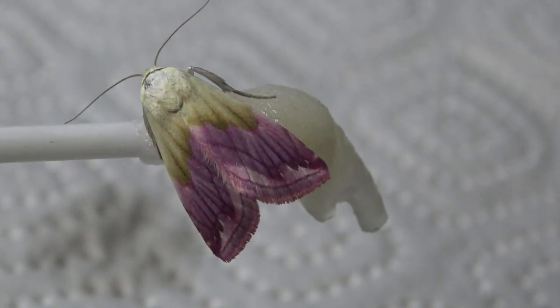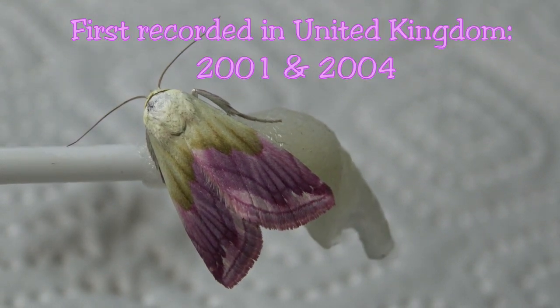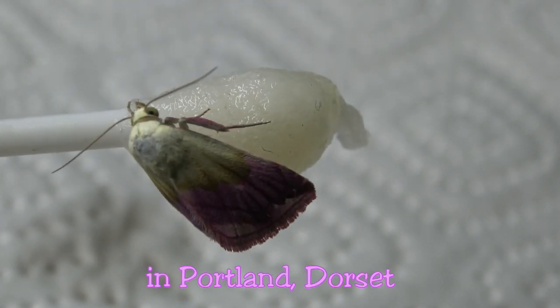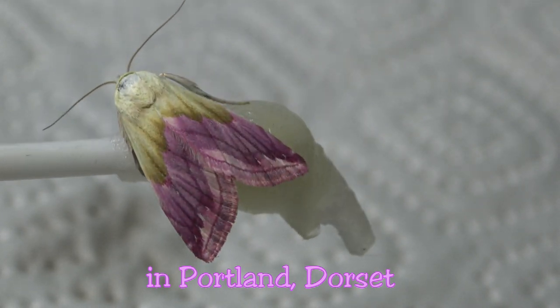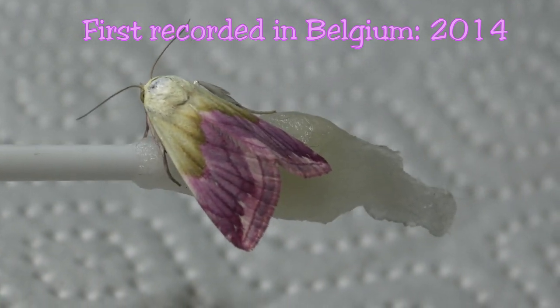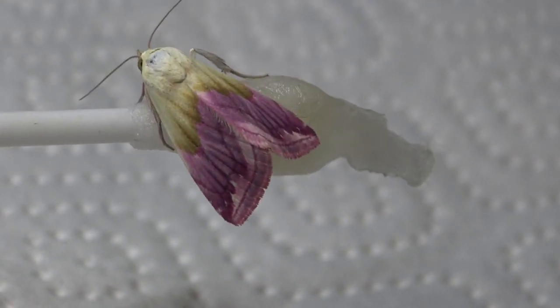On a European scale it follows the same trend. For example, in the United Kingdom the first reports came from 2001 and 2004 at Portland in Dorset. In Belgium it was first observed in 2014, and since recently it was even found in Poland. If you live in Northern Europe, it is worth looking out for this species, although it is right now still exceedingly rare.